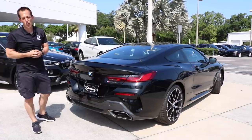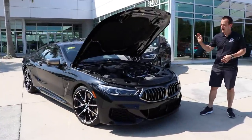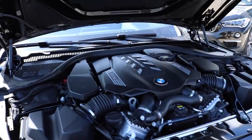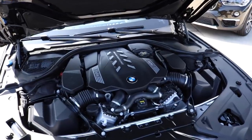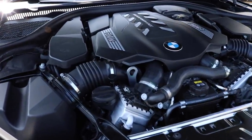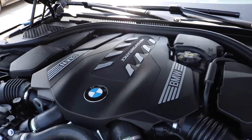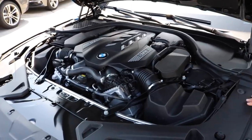Let's go check out that twin turbo V8 underneath the hood. There's the heart of this animal — a 4.4 liter V8 twin turbocharged engine putting out 523 horsepower, 553 foot-pounds of torque. Zero to 60 in 3.8 seconds, top speed 155 miles an hour. This screams M performance even though it's not a true M car. There is going to be an M8 coming soon, but for right now this is definitely giving you a lot of bang for that performance dollar.